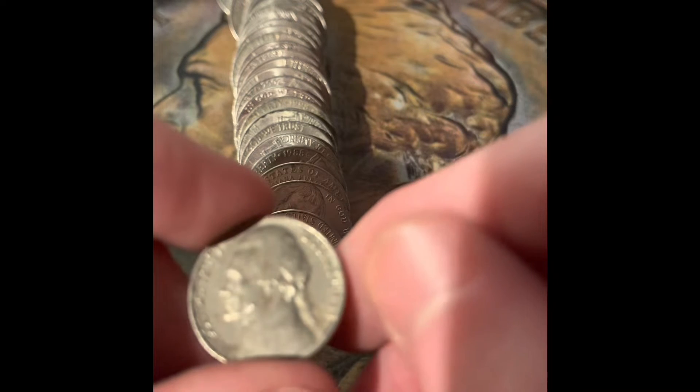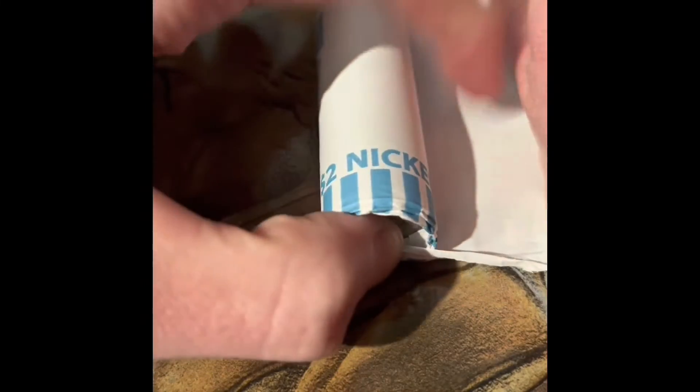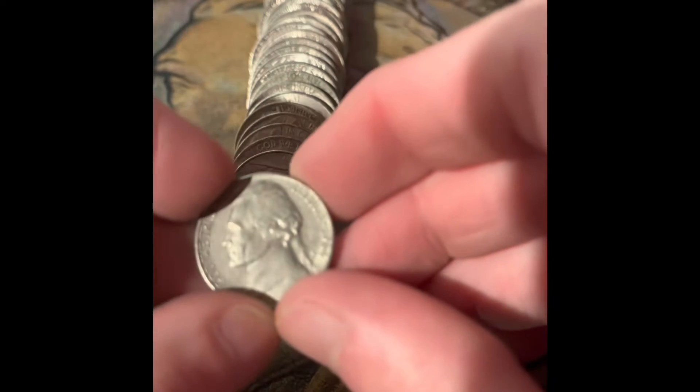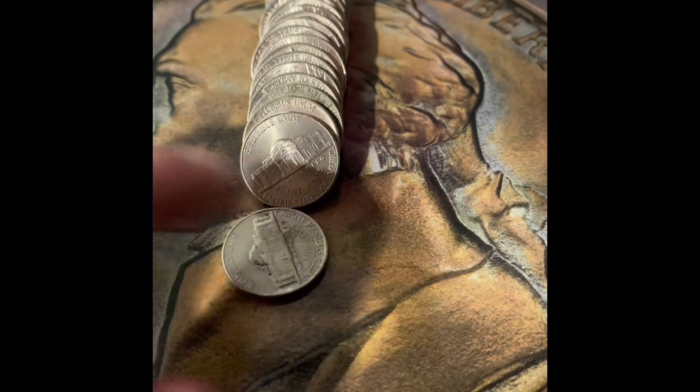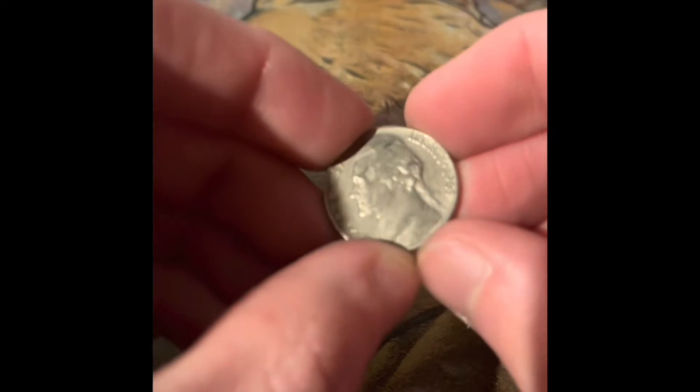Still one that I thought was older — it is, it's a 1963 Philadelphia. Got a 1964 Denver. Got a reverse Denver; it doesn't look very old, but hopefully it's in the 50s. No, it's a 1963 Denver. I didn't see that Denver mint mark on it at first.